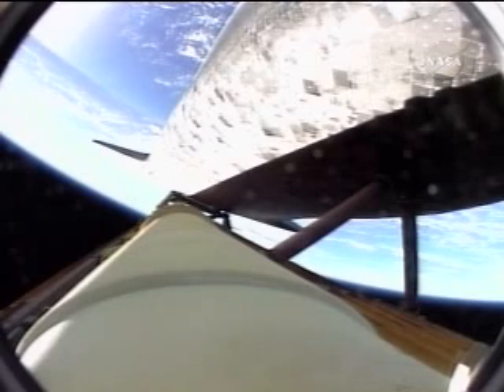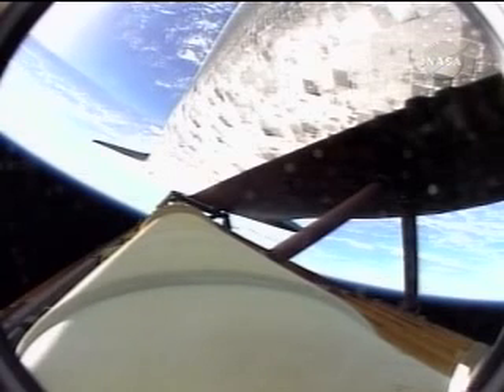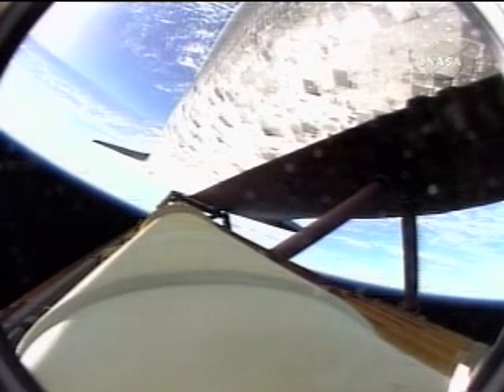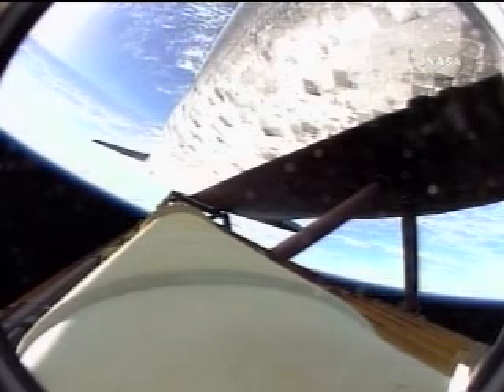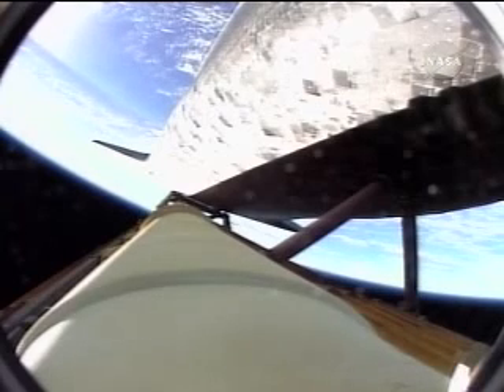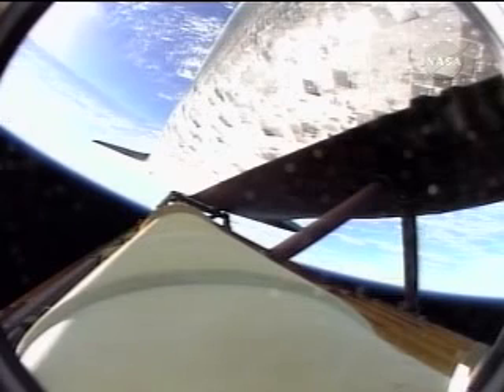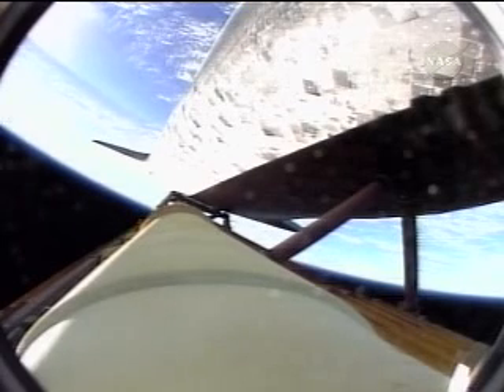Three minutes, 47 seconds into the flight, Discovery flying straight and true, speeding toward a date with the International Space Station on Monday. Discovery, Houston, negative return. Roger, negative return. All of Discovery's systems in great shape.